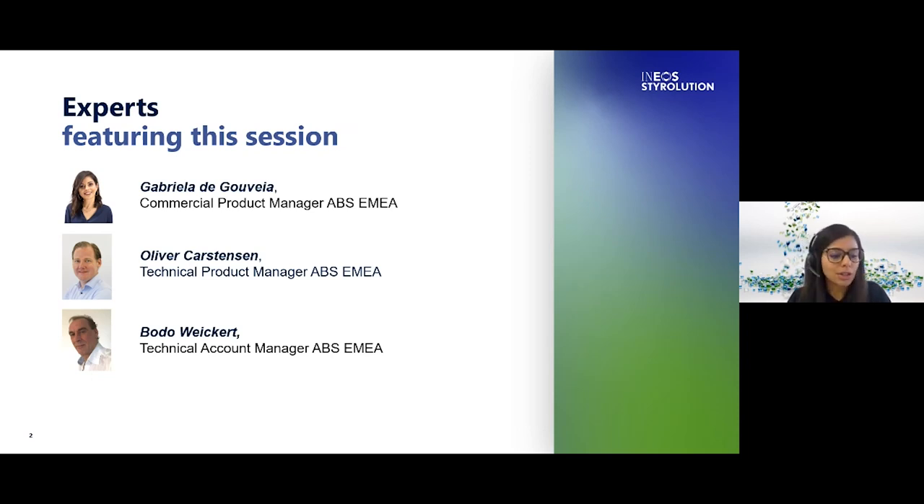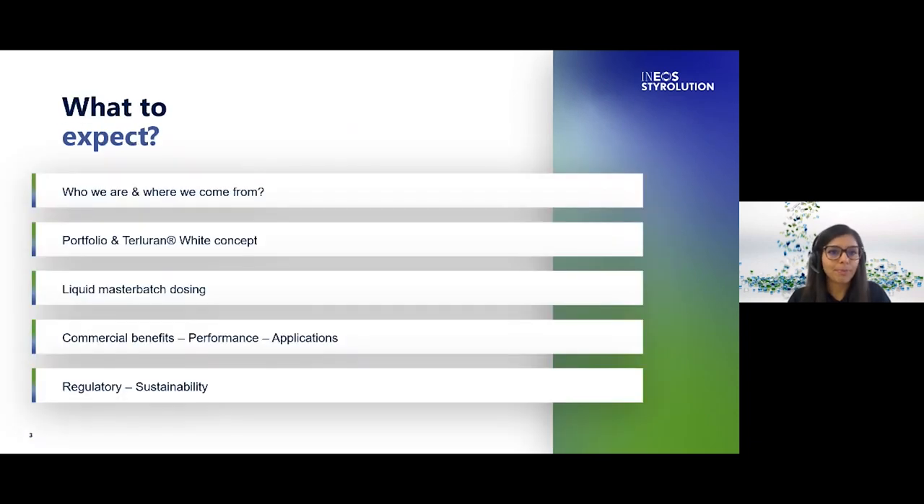This presentation will last around 20 minutes following this agenda. First we will start with the background of INEOS Styrolution, then we will follow with the Terluran GP35 White concept, then we will give some detail on the liquid masterbatch dosing, and then we'll dive into the commercial benefits, performance and applications of Terluran GP35 White. Finally we will end with the regulatory and sustainability topics.